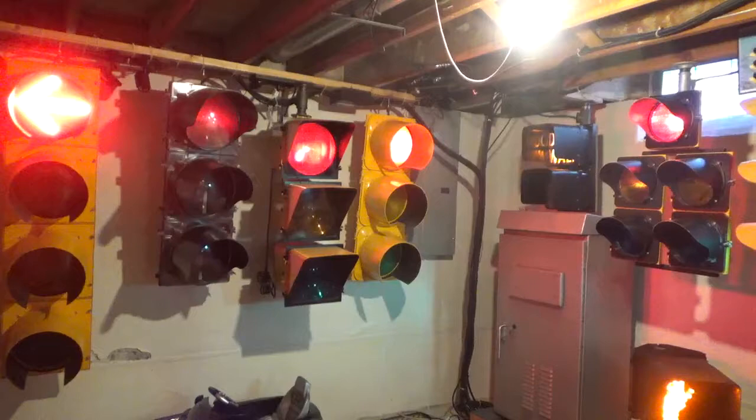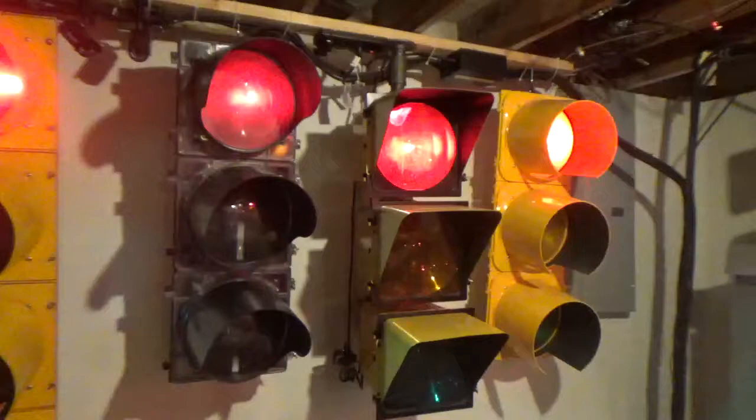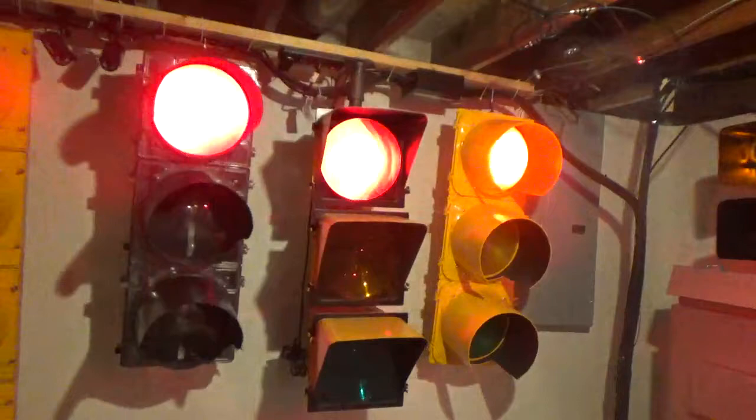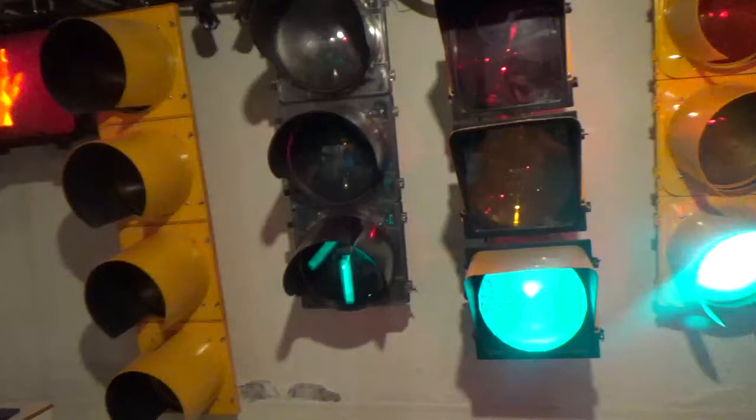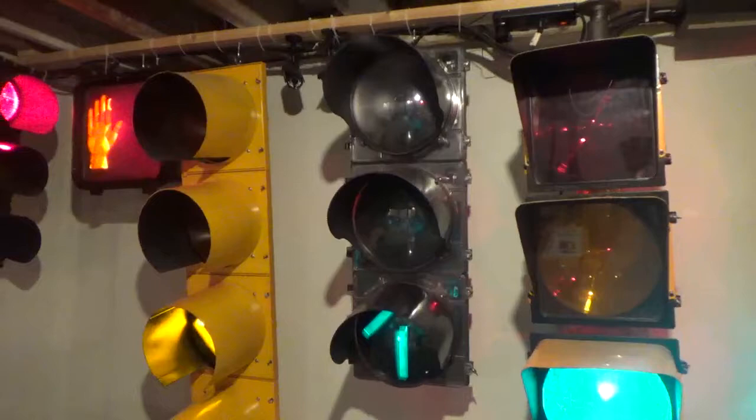Next to the flashing yellow arrow is an Inalight ESB signal head. It's essentially an electronic version of a 3M — it uses a steerable LED array that's programmable with software to adjust the light beam. It's got through arrows, a green and a yellow. This signal came with the arrow mask, so I installed them back in. It's a pretty cool signal with a lot of little bells and whistles and circuitry — a lot to kind of tinker with.